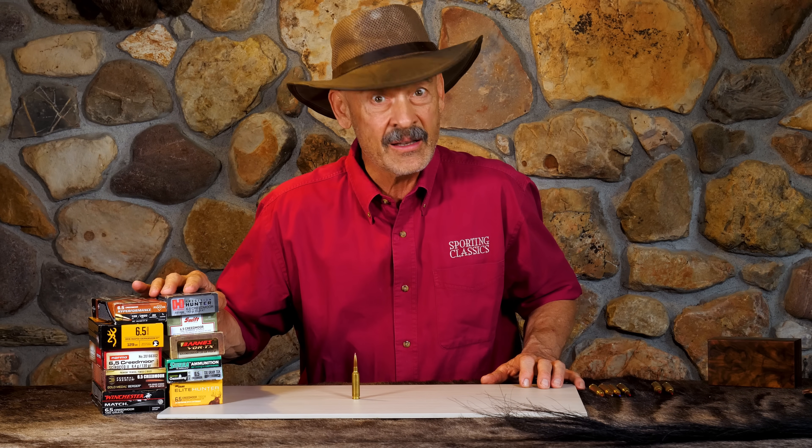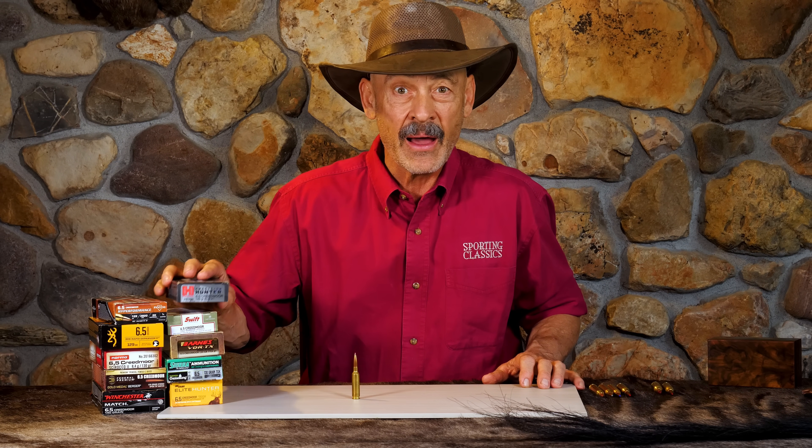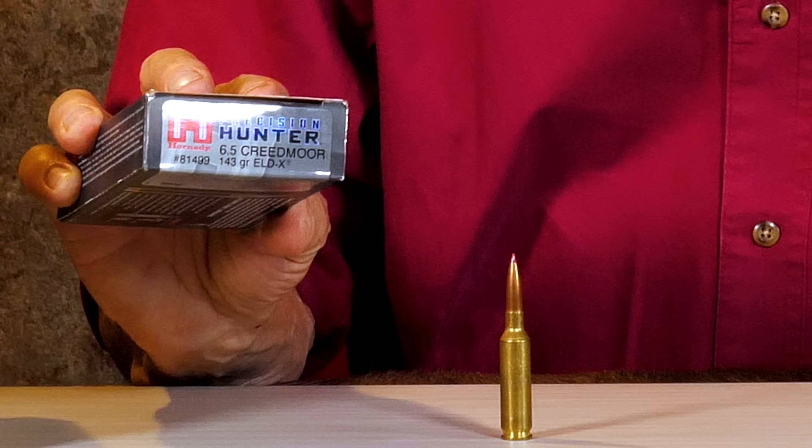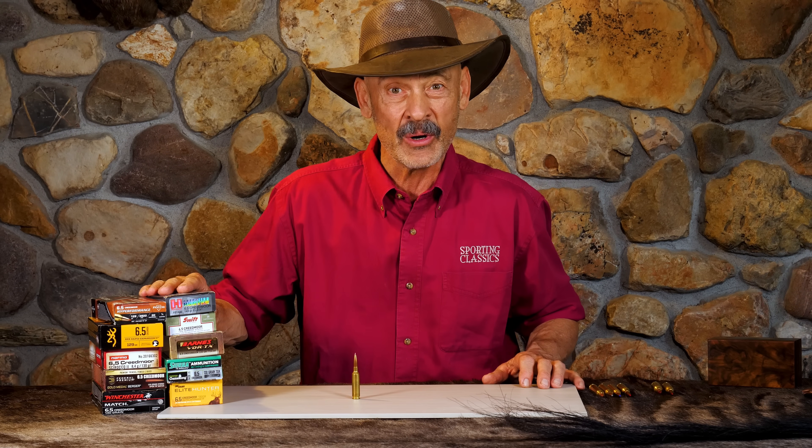We all know there was a rise and fall of the Roman Empire, but could there be a rise and fall of the 6.5 Creedmoor? Maybe so. We're about to find out on this episode of Ron Spomer Outdoors.